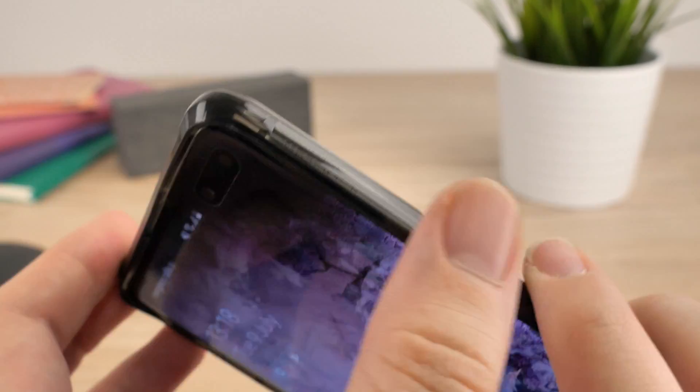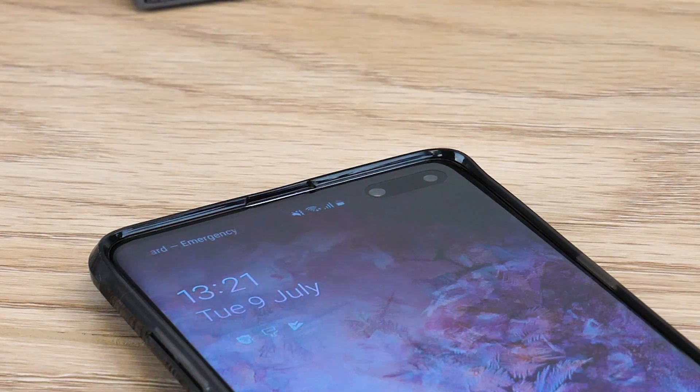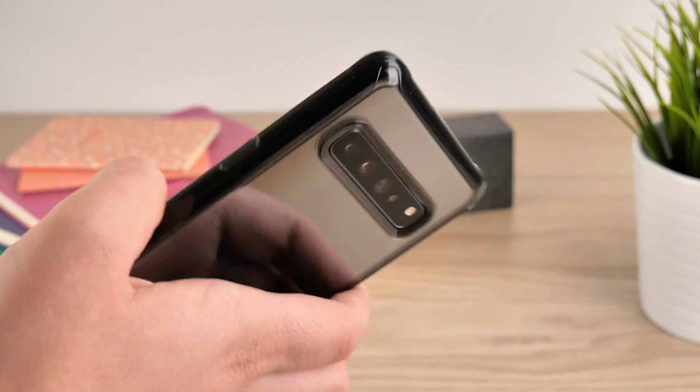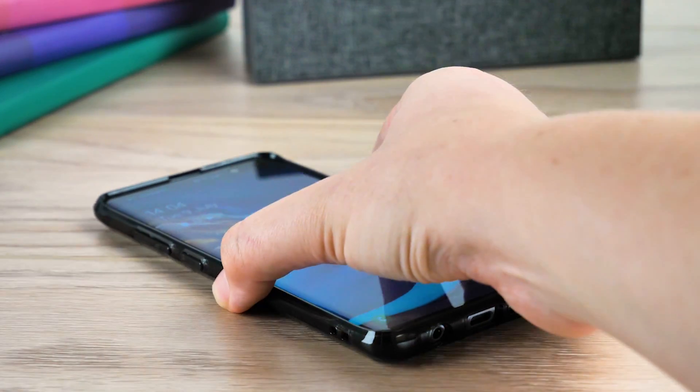Something I really like to see in a case is the bezel edge around the screen and camera. It keeps my peace of mind knowing that the lens and screen is protected from surface wear and preserves that excellent picture quality for the lifetime of my phone. What's more, if you're the clumsy type, this case is designed with anti-slip technology to really reduce those daily accidents.